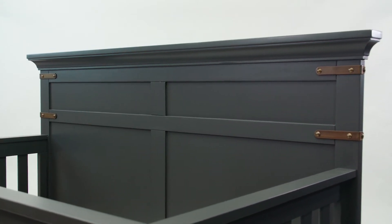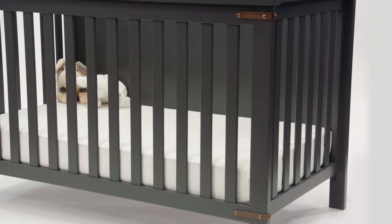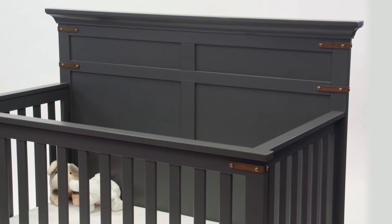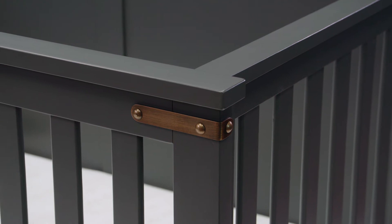Some of the details that stand out on this crib are the paneling on the headboard that reminds you of a shaker style cabinet. There's also the slate gray finish, which is a really rich dark color but it's not quite black, and then it's paired with the rustic aged brass metal.